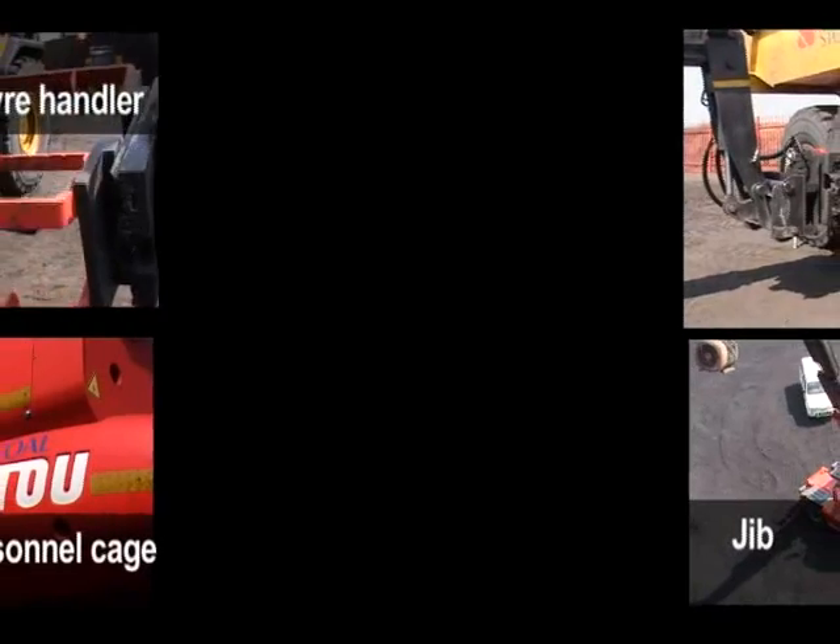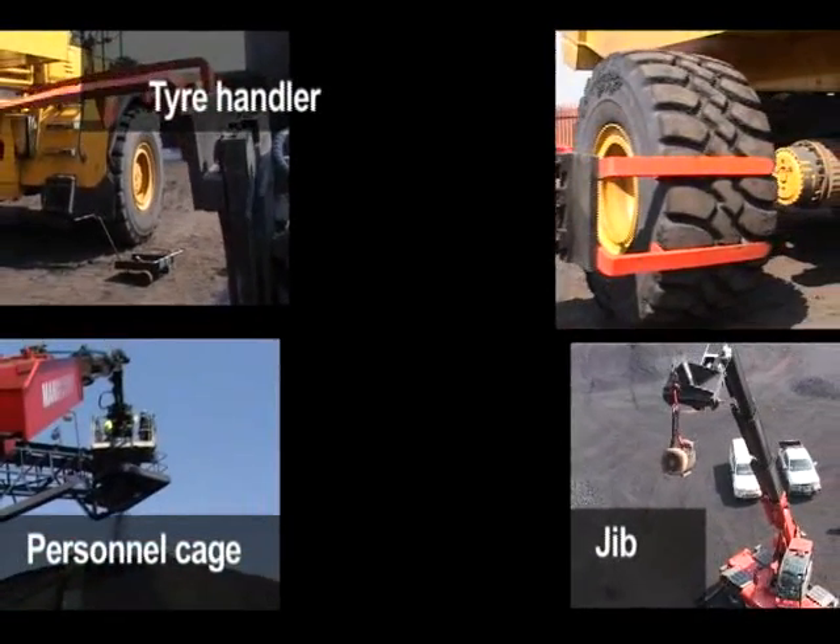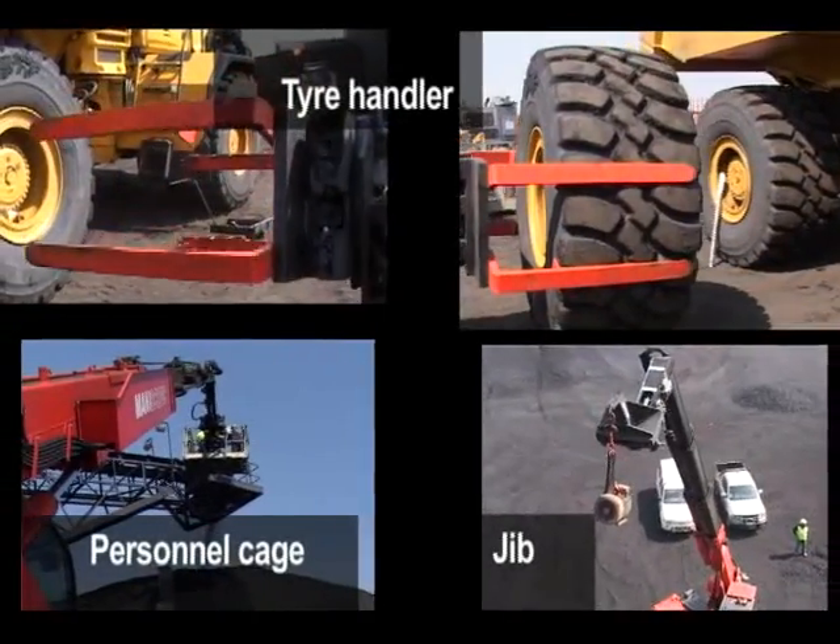Attachments can grip, lift, pull, automate to replace large tyres, load and unload, carry, and much more.